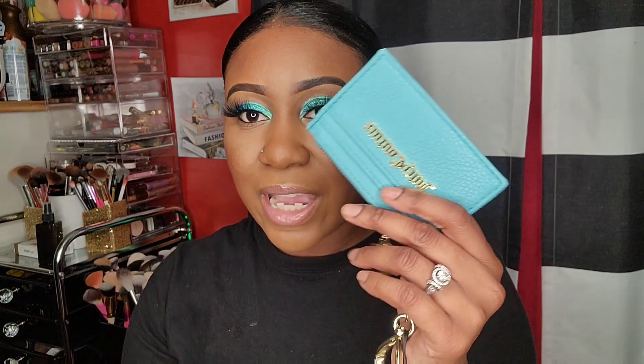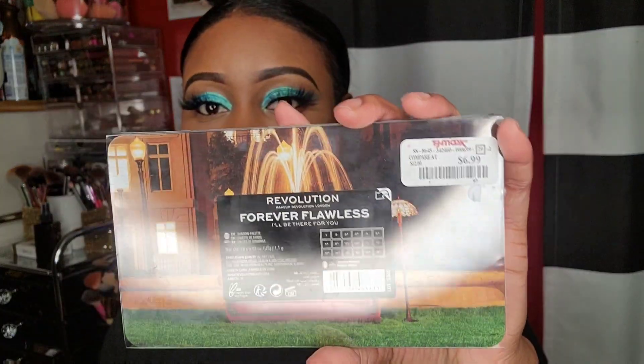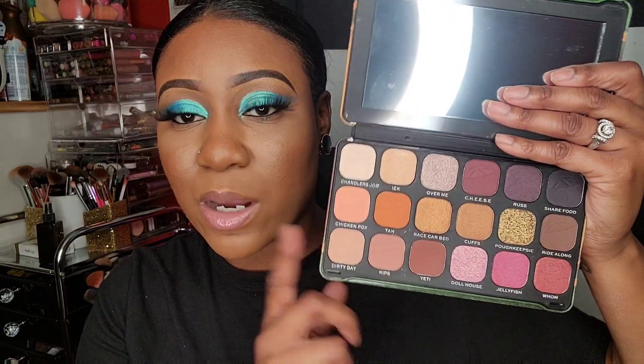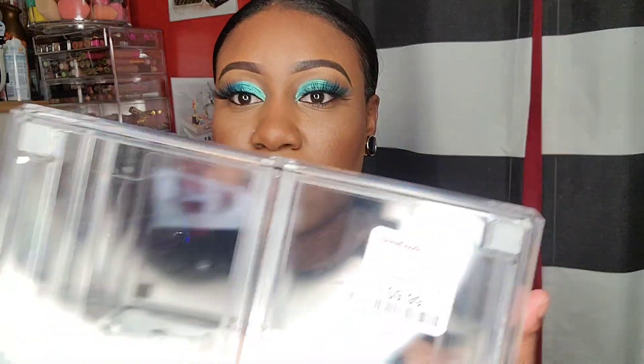I did get a Juicy Couture wallet for $7.99. I needed a wallet so bad - the purse I'm wearing right now has no pockets, so I'm always digging for my cards. I also got the Makeup Revolution palette - this was $6.99 at TJ Maxx. This is the France collection. I really like the color scheme and I like Makeup Revolution palettes.